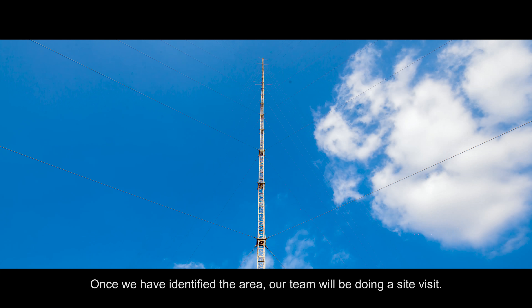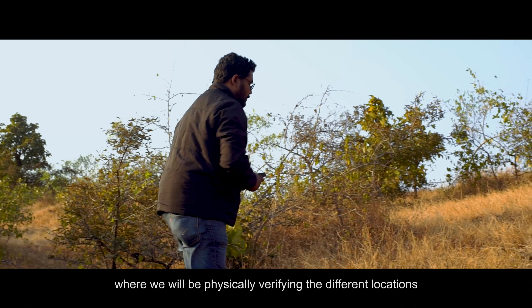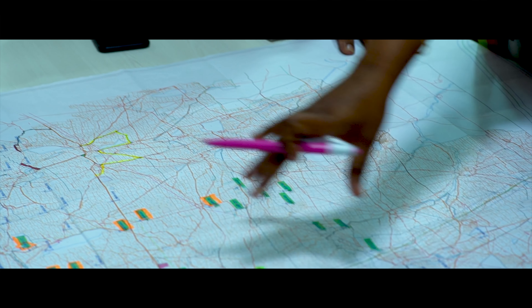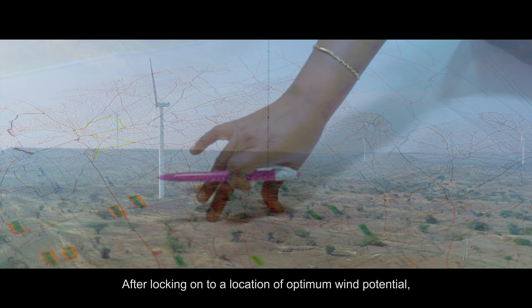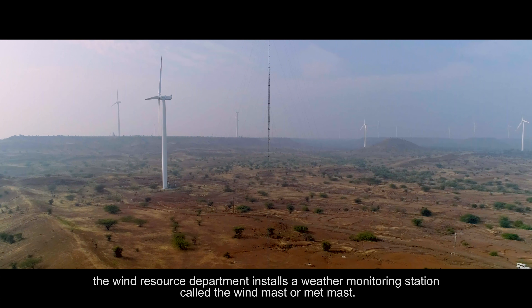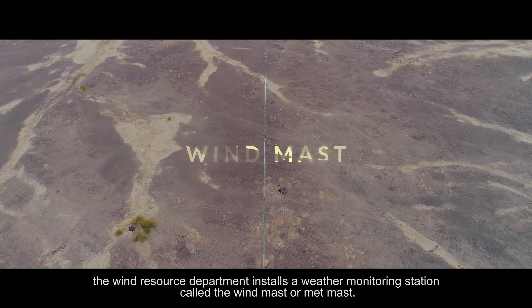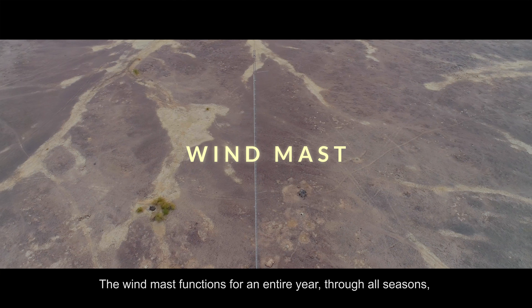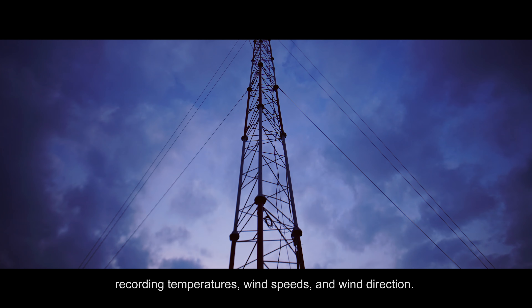Once we have identified the area, our team does a site visit where we physically verify the different locations marked during the desktop study. After locking on to a location of optimum wind potential, the Wind Resource Department installs a weather monitoring station called the Wind Mast or MET Mast. The Wind Mast functions for an entire year, through all seasons, recording temperatures, wind speeds, and wind direction.